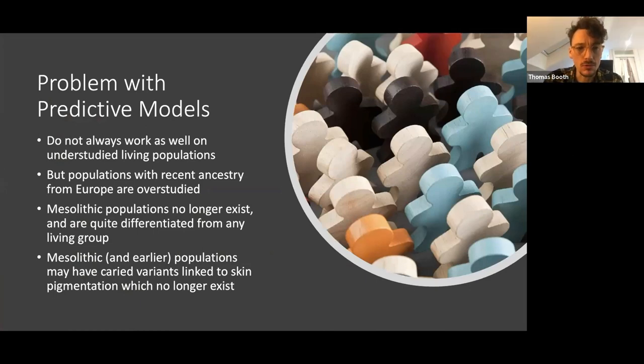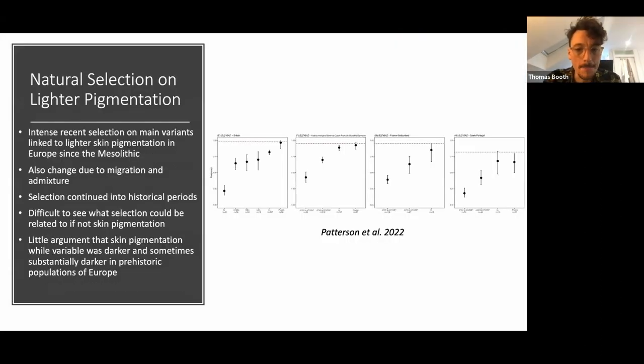There are problems with these predictive models developed on living people — they don't work so well on understudied populations, like populations of South America with very complex recent admixture events. However, this probably doesn't apply so much to Mesolithic European populations, because the population to which they are most related — despite being quite genetically distant — are living people with recent ancestry from Europe, a chronically overstudied group. It's possible these Mesolithic populations carry genetic variants that lighten or darken skin pigmentation but which no longer exist in living people.